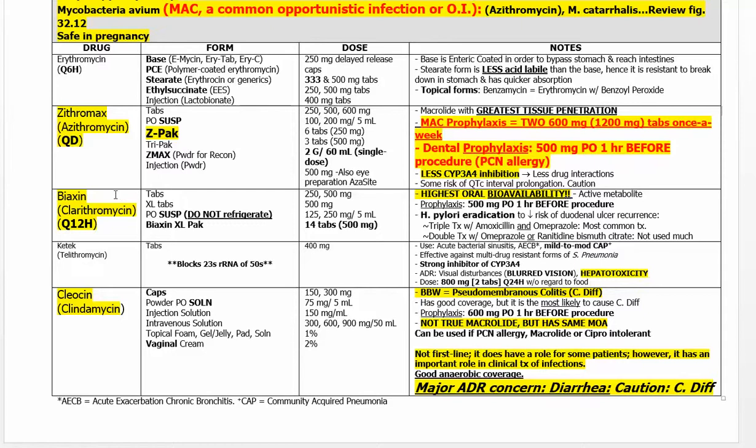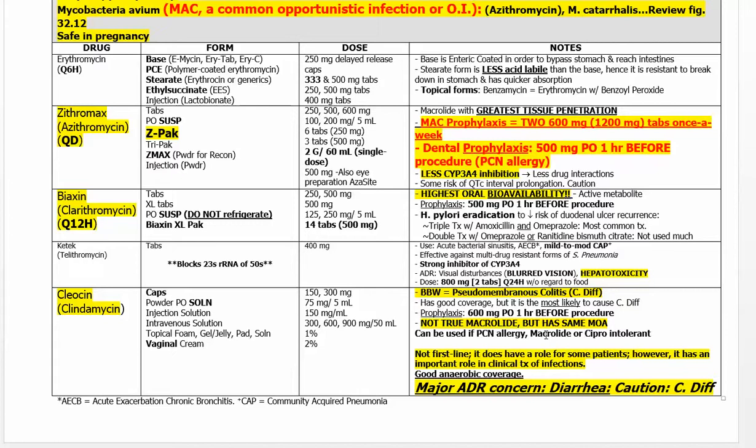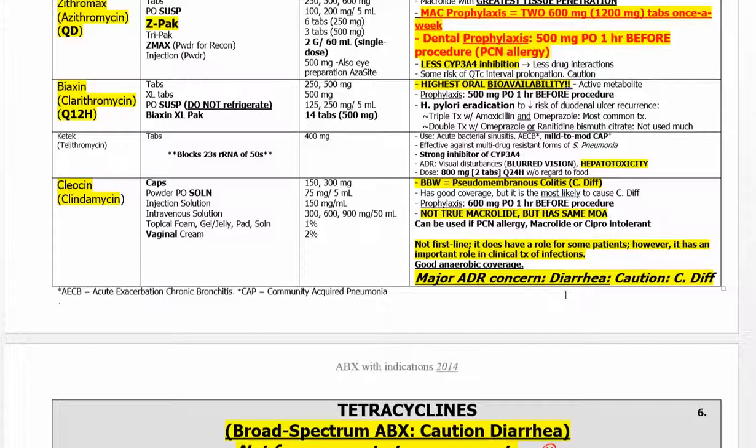Dental prophylaxis dosing is listed here. Macrolides can be used in pregnant patients. Clindamycin is not in the same family but works at a very similar site in the bacterial ribosome. The trouble is it kills so many good bacteria that it causes serious diarrhea. Remember: clindamycin — diarrhea.